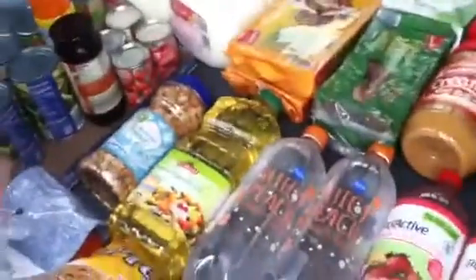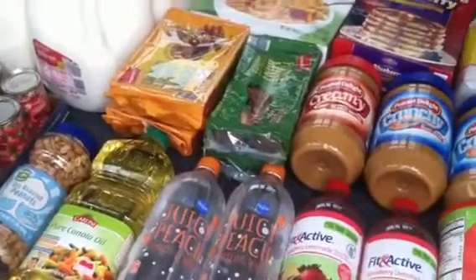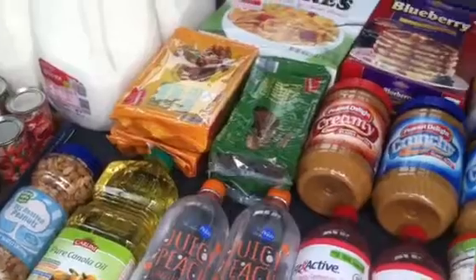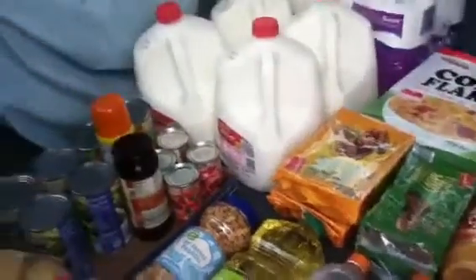I just got out of Aldi. This is it, Lord willing, for this week — the rest of this week and for next week. We don't have much of the rest of this week left because of having a trip to go on tomorrow.